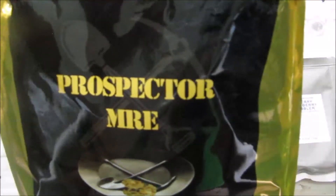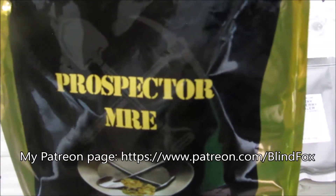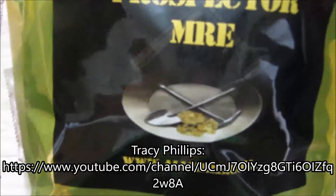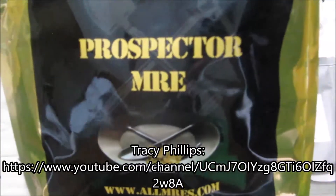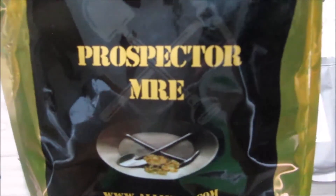Hey, this is Blind Fox and welcome to my rations review. Please support the channel, please subscribe, and please go and donate on patreon.com. Today it is the breakfast portion of our Prospectors MRE from allrations.com, which we got from Tracy Phillips, so go and support his channel as well.